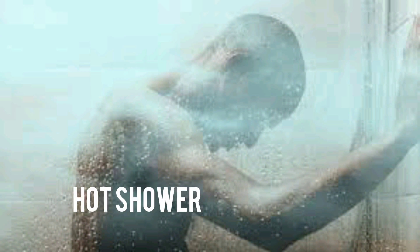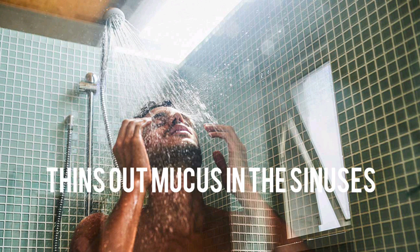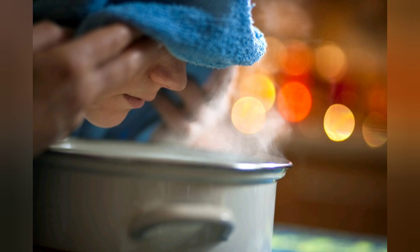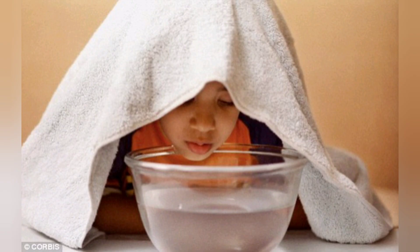Have you ever had a stuffy nose and found that you could breathe so much better after a hot shower? There's a good reason for that. The steam from the shower helps to thin out the mucus in your nose and reduces inflammation. Taking a hot shower can help your breathing return to normal, at least for a little while. You can get the same effect by breathing the steam from boiling water.